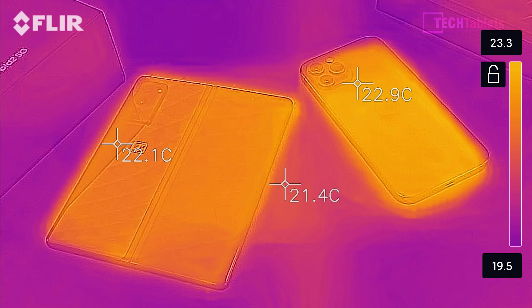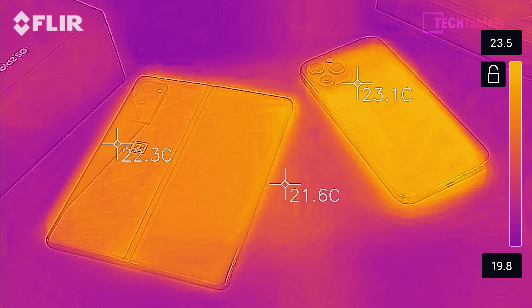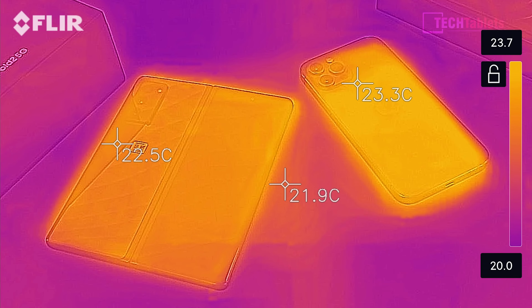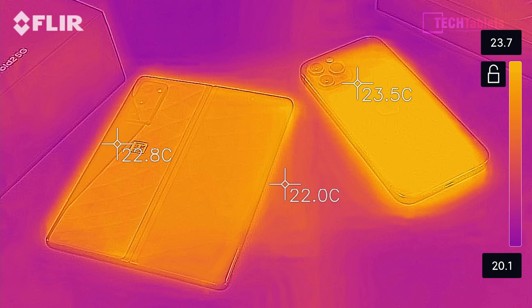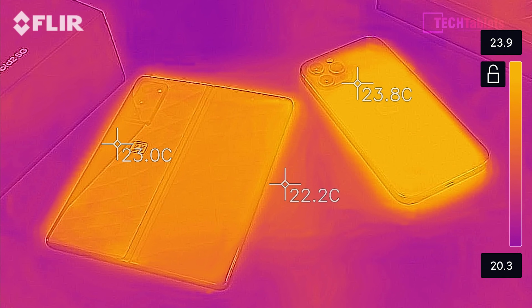Ambient temperatures right now are between 23 and 24 degrees, and the phones themselves are at very similar temperatures — only about one degree difference. The Fold 2 is showing 22 degrees and the iPhone approximately 23, due to slightly different materials. I've calibrated my thermal camera for the shiny surfaces, so the readings should be accurate.